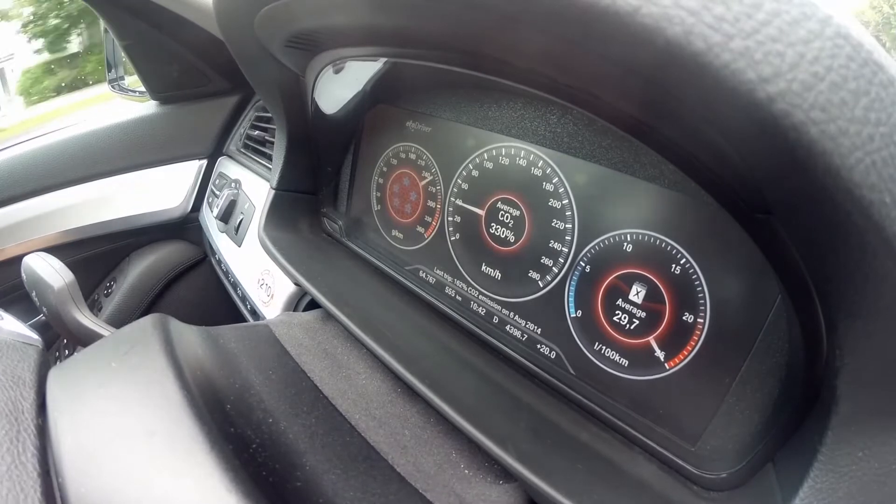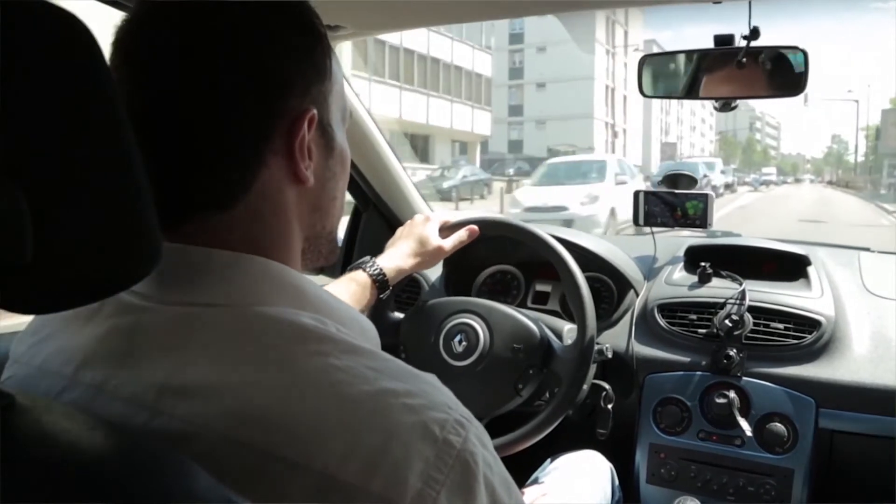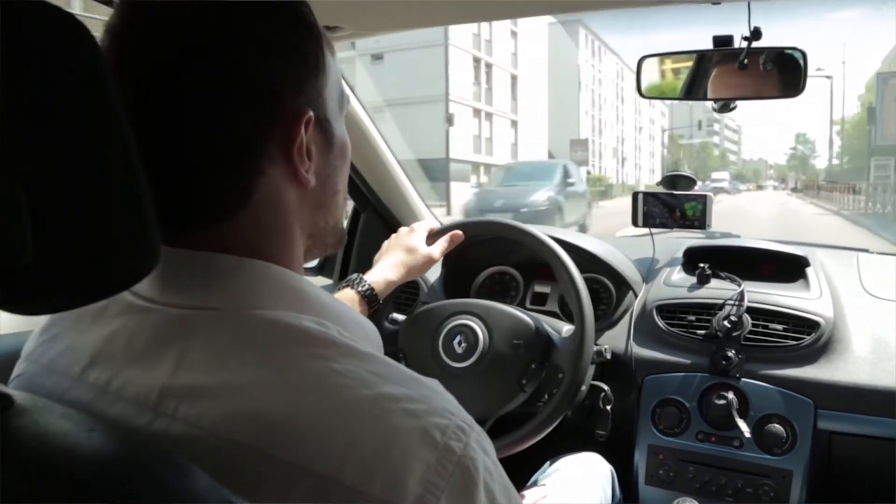The EcoDriver project is targeted at a substantial reduction of the use of energy in transport. What we're trying to do is to produce the best HMI — the best interface to support drivers in green driving — and the best system in the background to calculate energy use of those vehicles.